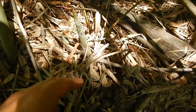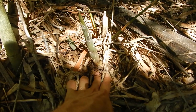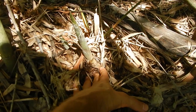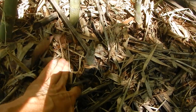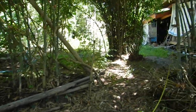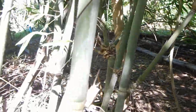Sweet bamboo shoots — very delicious steamed. They look like this, and then you just take them out from the ground using a spear-like tool. Then you can steam them, or you can actually also eat them raw. We sold three kilos of these from all our sweet bamboo patches, selling to the neighbors in the village.